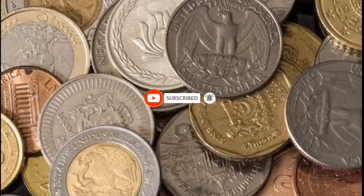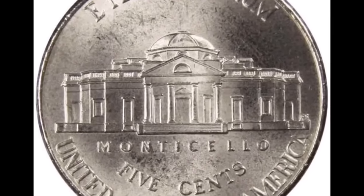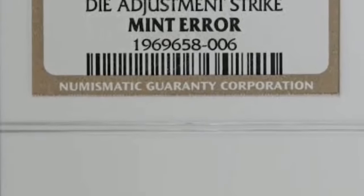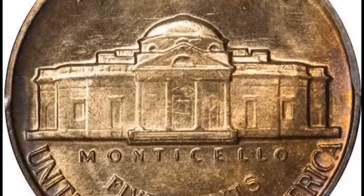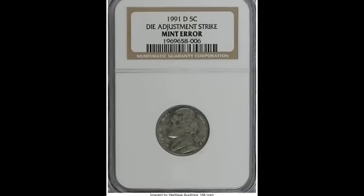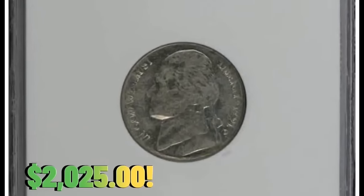Number 5: a 1991-D Jefferson nickel in MS-67 condition with full steps. The 1991-D Jefferson nickel is not generally considered a rare coin; however, its value can vary depending on condition and specific attributes. MS-67 indicates a relatively high grade suggesting the coin is well preserved with minimal wear. Full Steps (FS) is a designation used for Jefferson nickels indicating that the steps on Monticello on the reverse side are well defined — coins with this designation are more desirable to collectors. PCGS reports just four full-step specimens in this lofty grade with none finer. This superb gem was sold for $2,025 with buyer's fee.